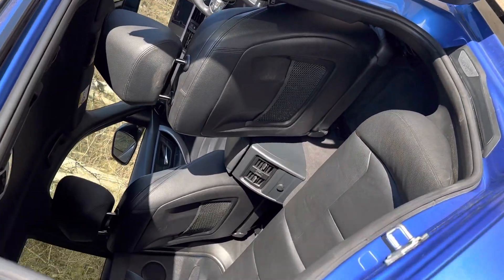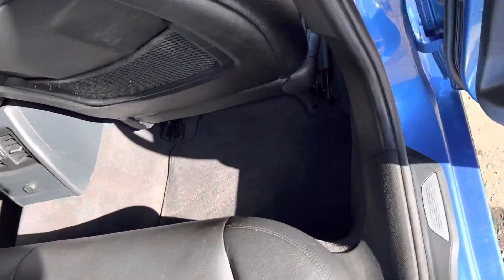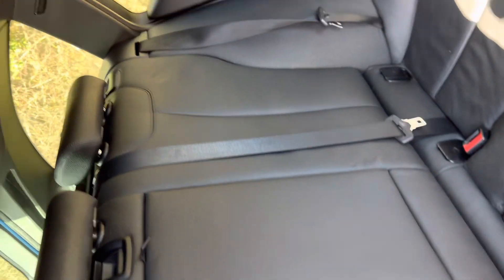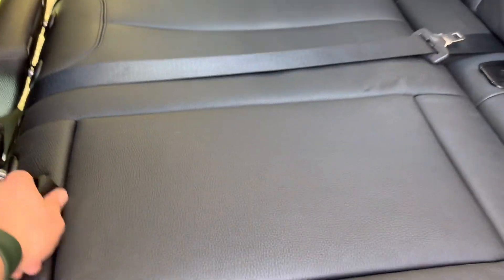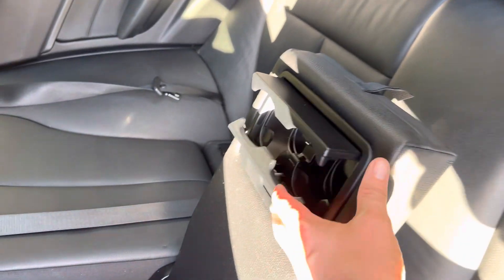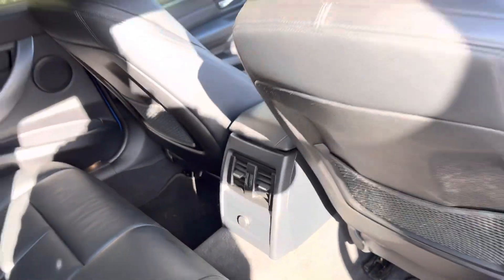I do apologise about the shadows — we're not used to sunshine in Scotland! So we've got genuine BMW mats and it does have ISOFIX on both outer rear seats, making it an excellent family vehicle. The centre armrest has cup holders to separate squabbling children — I'll leave that to you to decide. We've also got a charging socket in the back as well.